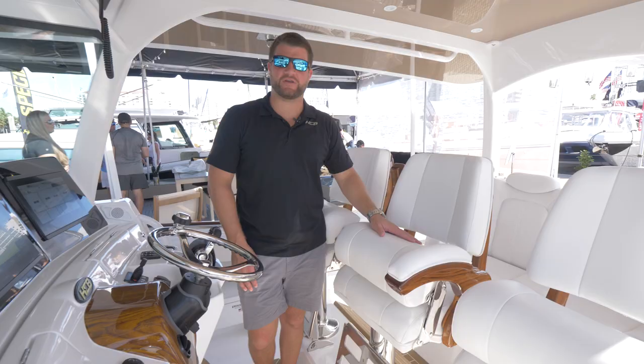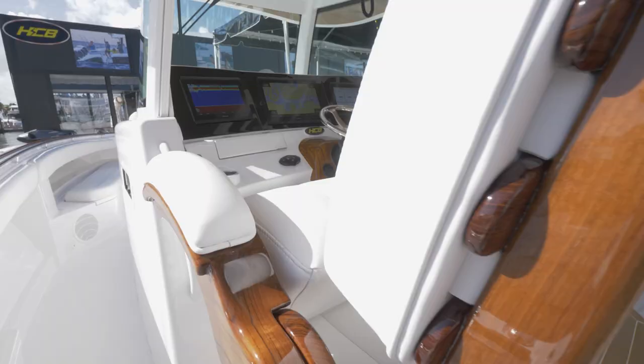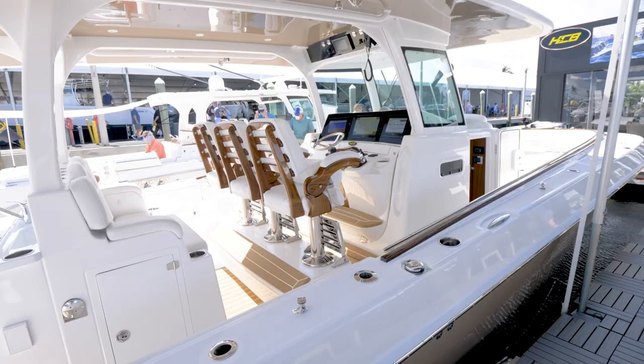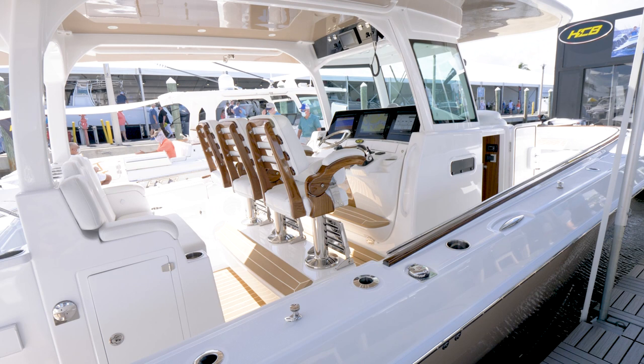This 42 has our new optional Release Marine helm chairs with full bolsters and movable armrests. In the helm area we have standard three Garmin touch screens, as well as a standard bow thruster with joystick control and Yamaha Helm Master System with set point and joystick control.